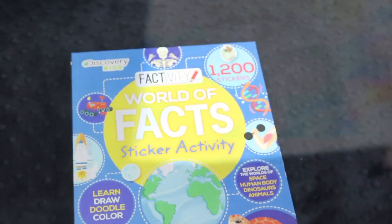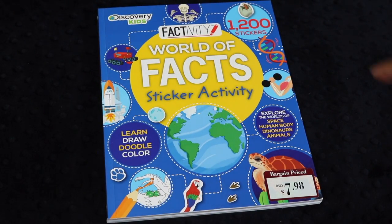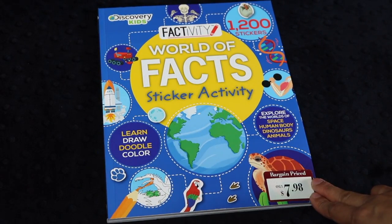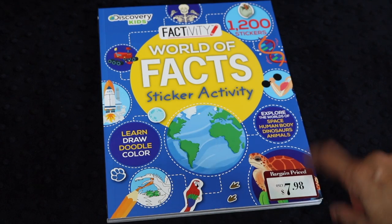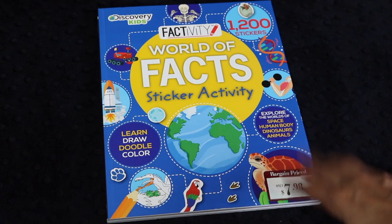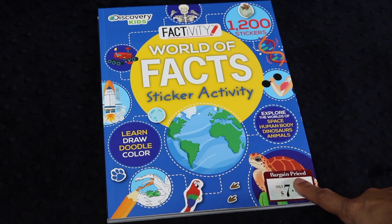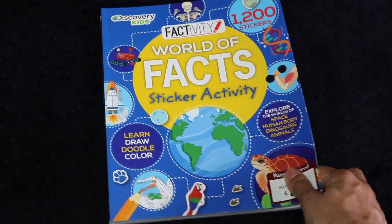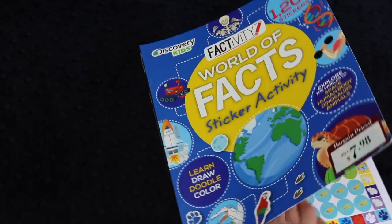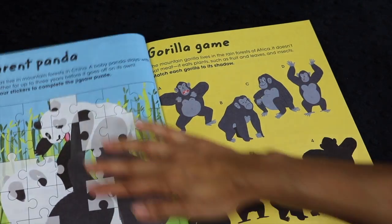As I was walking out, I happened to stop by the clearance section. I saw books like this, which were bargain price — this was actually 50% off for me, so it was about $4. I was super happy with these books that I found. They are sticker activity books. This first one I saw is called World of Facts, and it has over 1,200 stickers. It's by Discovery Kids, and I thought these were so entertaining.